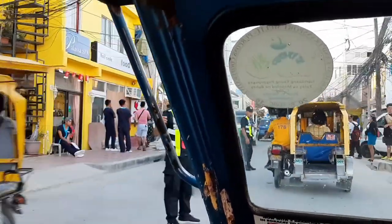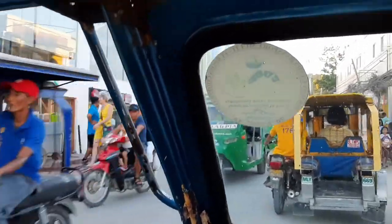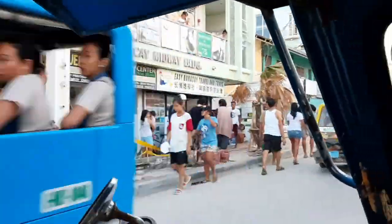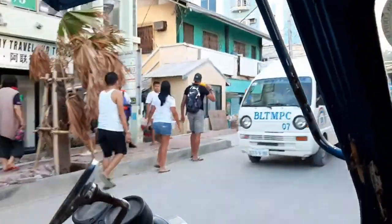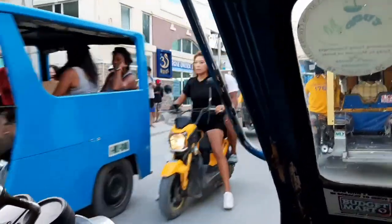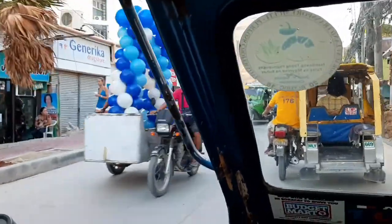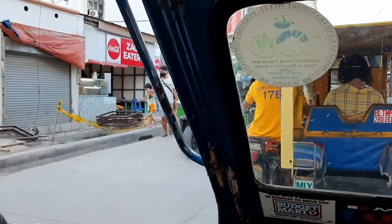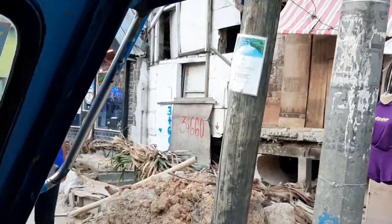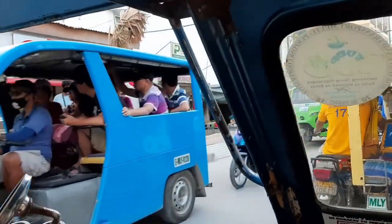One thing I actually did not expect to experience in Boracay was traffic. We actually experienced traffic while riding the tricycle — at one point we were stuck in place for around 20 minutes, not moving. We took a special tricycle, which costs 100 pesos from Station 2 to Station 1. But normally, they said it only costs around 25 pesos per person if you take the regular tricycle.